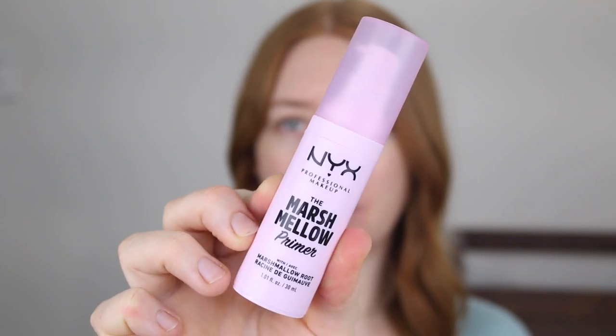First up, I've got a primer and I'm sure you know what it is and I hope that you're just as excited about it as I am. It's the NYX Marshmallow Primer. There has been so much hype around this primer and let me tell you, it's all absolutely worth it.